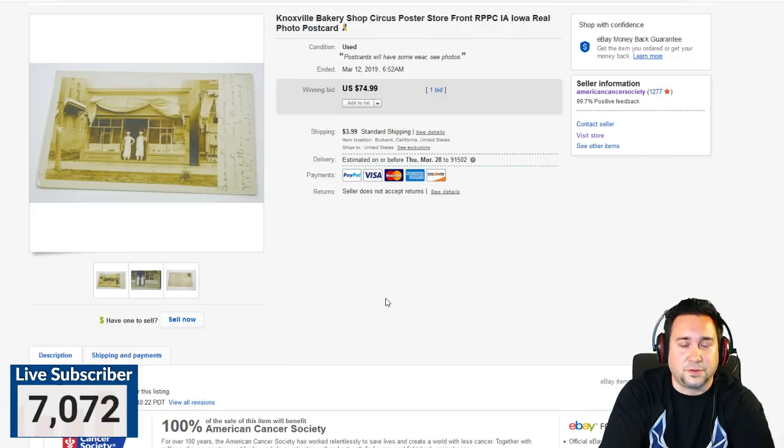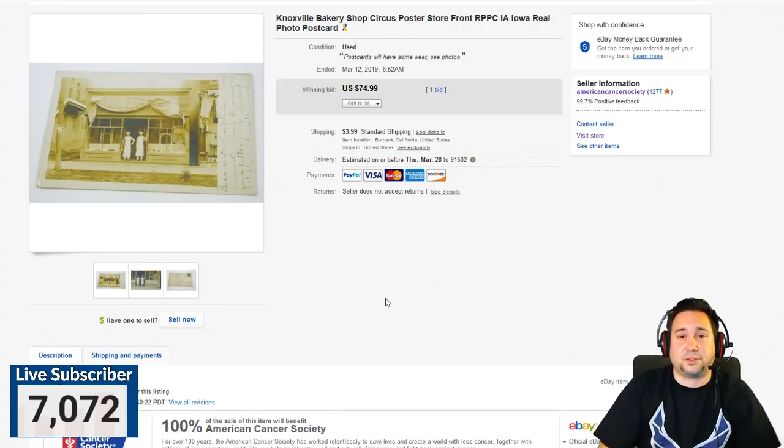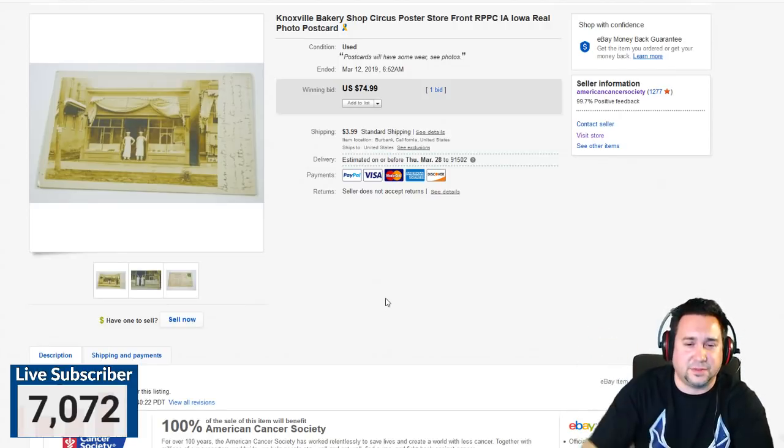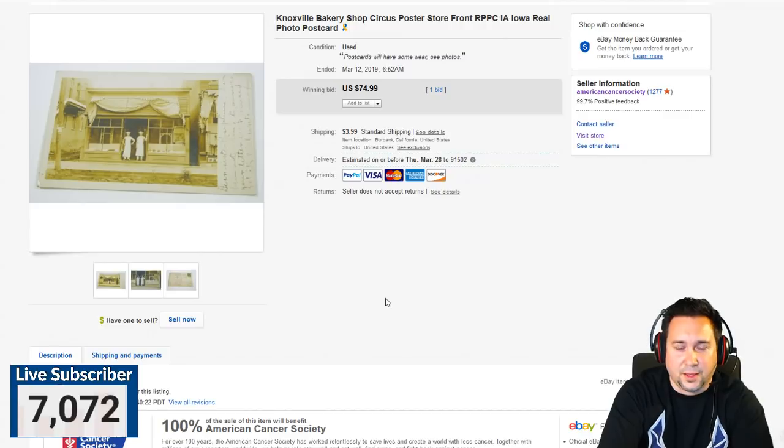This bakery postcard sold for $74.99. It was one of the first ones we sold — we got in a whole batch and I went through pulling out all the real photo postcards to list separately. The auction professor was talking about a really cool Epson scanner you just feed cards into, and we're going to get one of those. We're hoarding all the linen postcards from the 40s and 50s to list in bulk — those go for about $5 to $8 each.